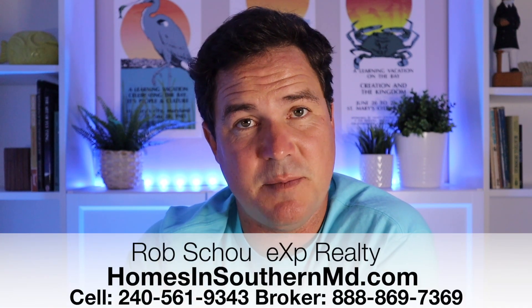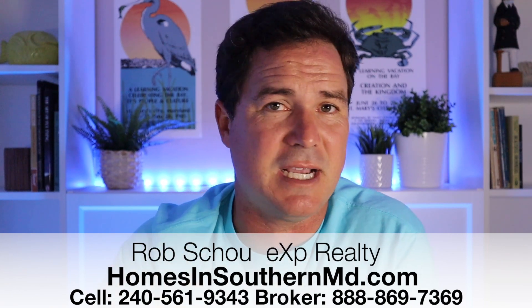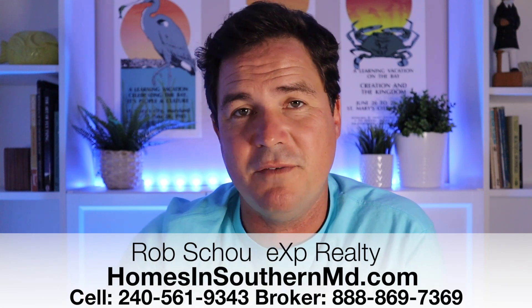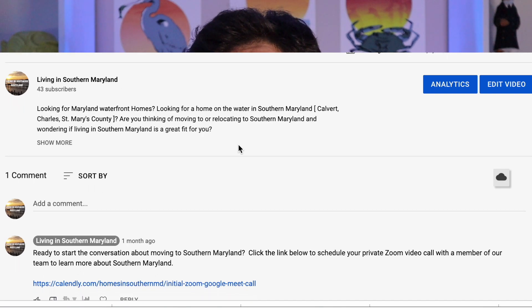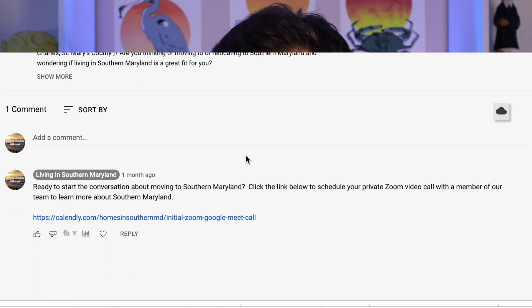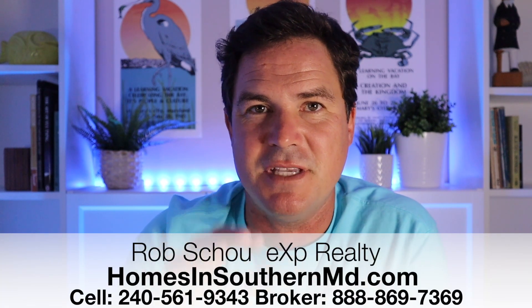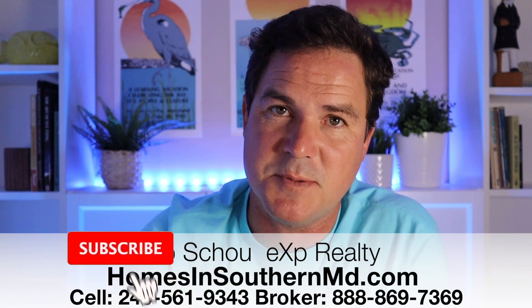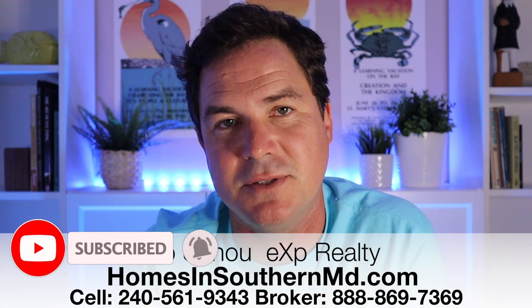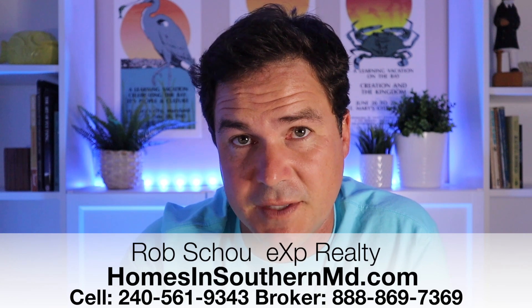Hopefully this information about St. Mary's County was helpful. If you have any questions or need any help, use that contact information below — call me, text me, whatever you want, and I'd be happy to make your move easier. You can also scroll down to the first comment, click that link, and we'll schedule a one-on-one Zoom meeting to talk about your home buying needs. If this content was helpful and you want more like it, make sure you click the subscribe button and the little bell so you're notified every time we put out new content about moving to Southern Maryland. Hope to see you on the next video.